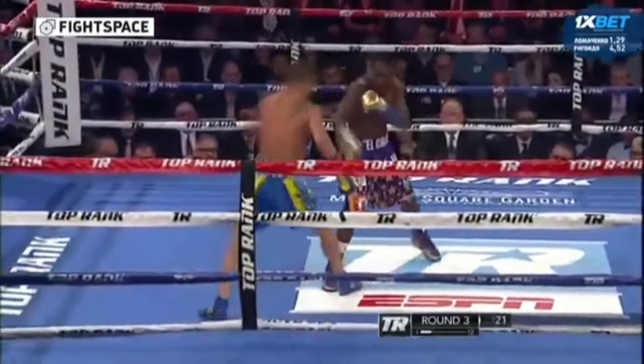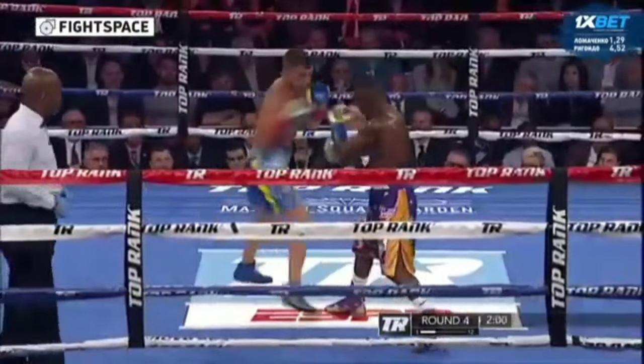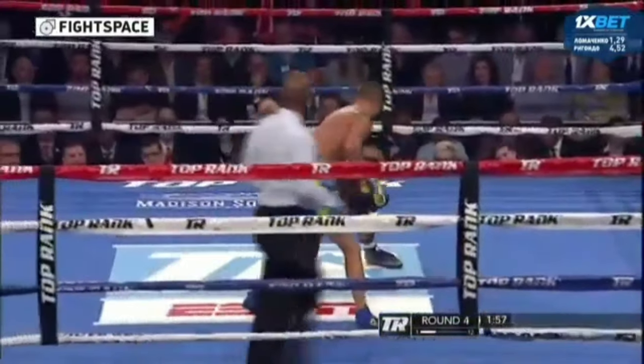Tripling up. He doesn't look like any other fighter. He has what Pacquiao had. Regan Dowl says that he's taken away all the width.